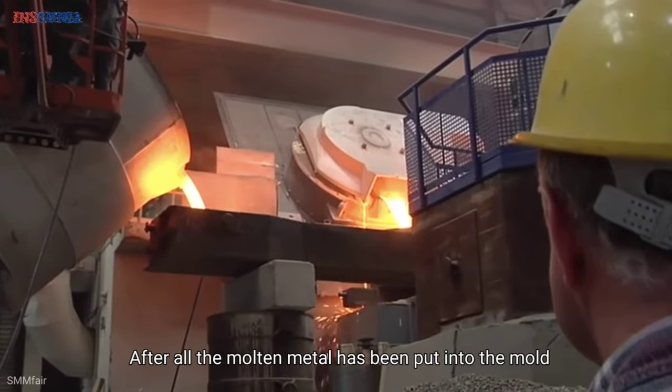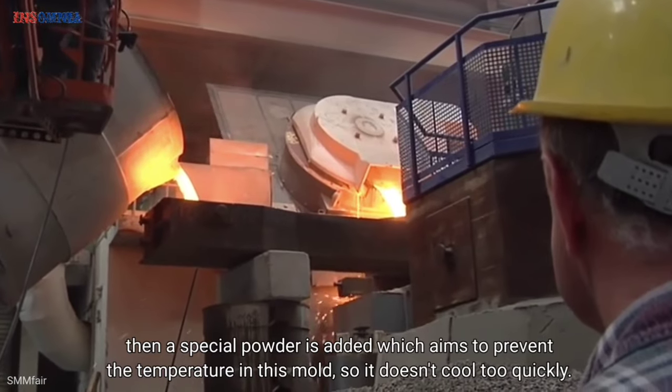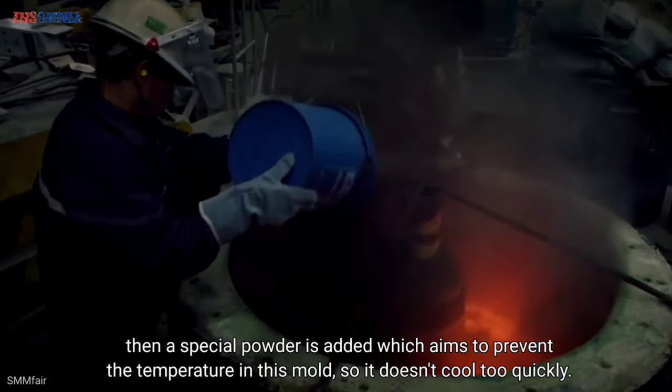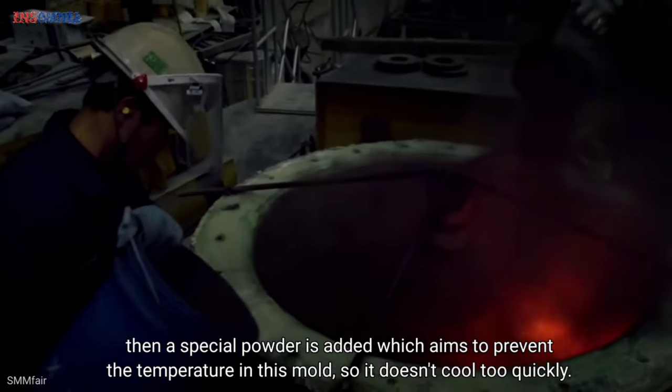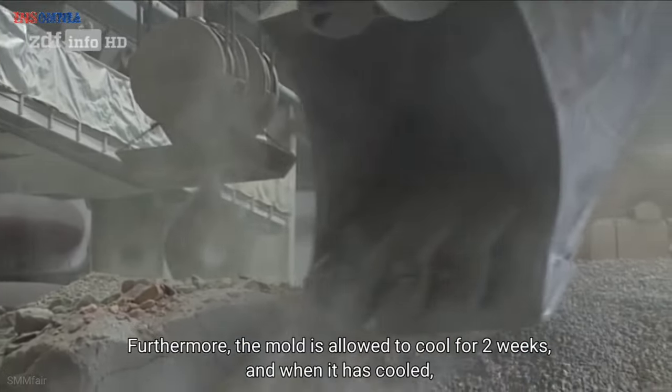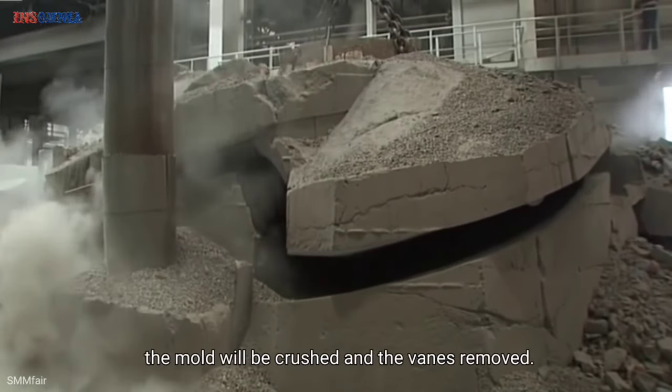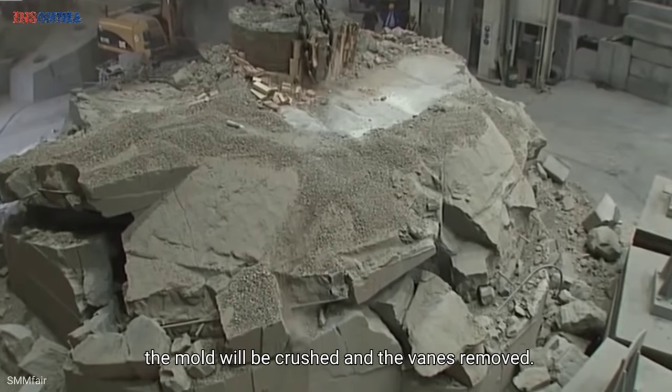After all the molten metal has been poured into the mold, a special powder is added to prevent the mold from cooling too quickly. The mold is then allowed to cool for 2 weeks, and when it has cooled, the mold is crushed and the excess material removed.